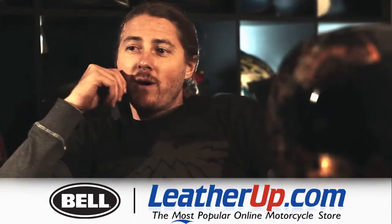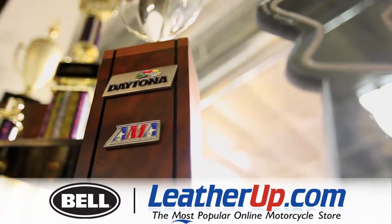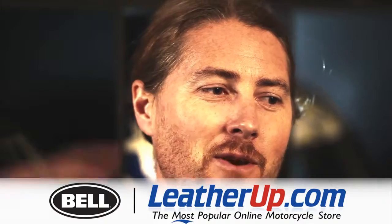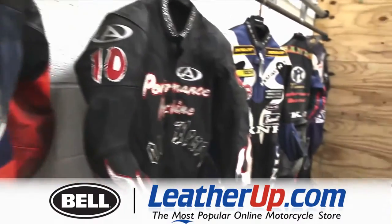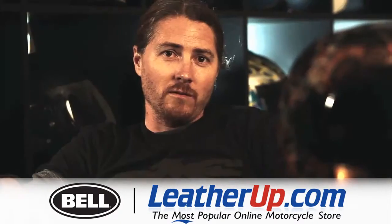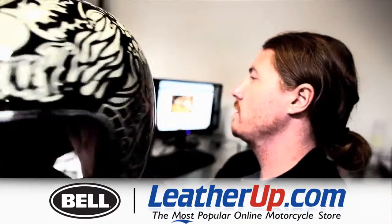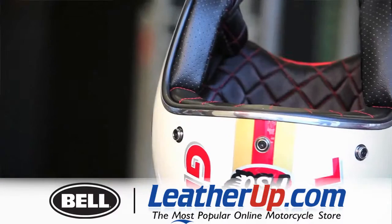I've been working with Bell since I started road racing. I fell down pretty hard quite a few times when I was younger, and all that was between my brain and the ground was a Bell helmet. Graduating from racing and coming into being a designer, it's been much cooler to work with Bell now because I can actually get in and work on the design and development of the helmets, as well as the graphics packages and things like that.